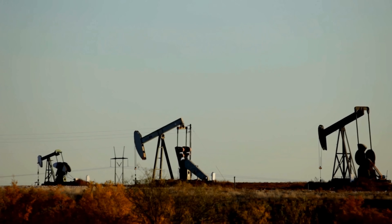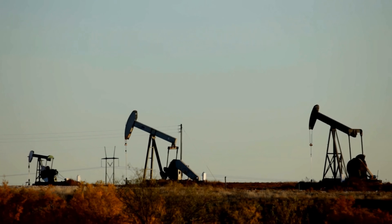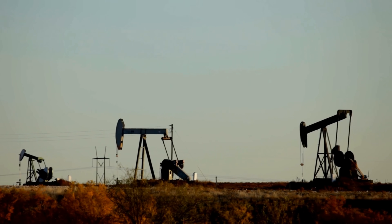Most people think of Texas as flat plains and oil fields, and for the most part you're right. But as somebody who lived there for 27 years, I have to tell you it's bigger than you think, and there are some landscapes there that may surprise you.